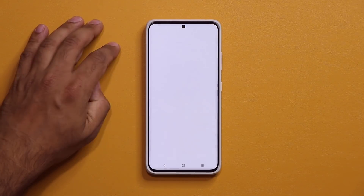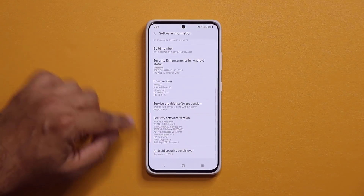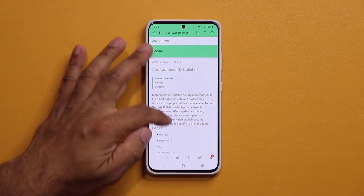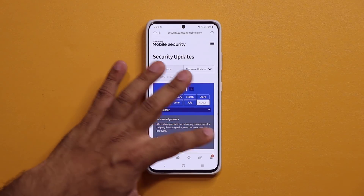Let's go to my settings real quick. I'm going to show you something. If I go to 'About Phone' and into 'Software Information' at the bottom, we've got the brand new security patch. If you click the link, it's going to take you to Android's website where you are able to click the link that says Samsung, and that's going to give you exactly what has been patched.